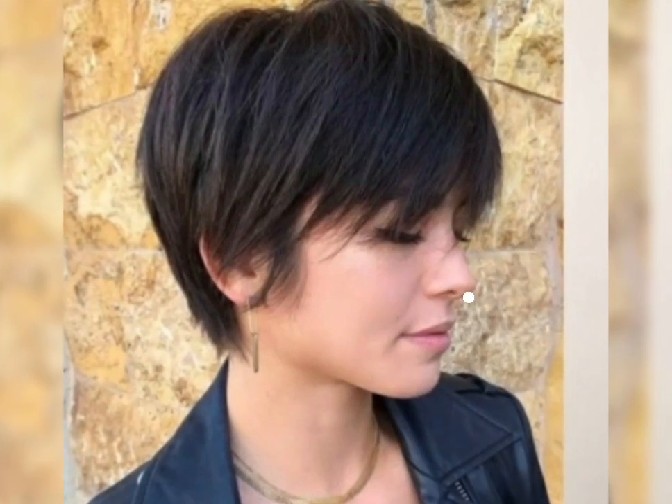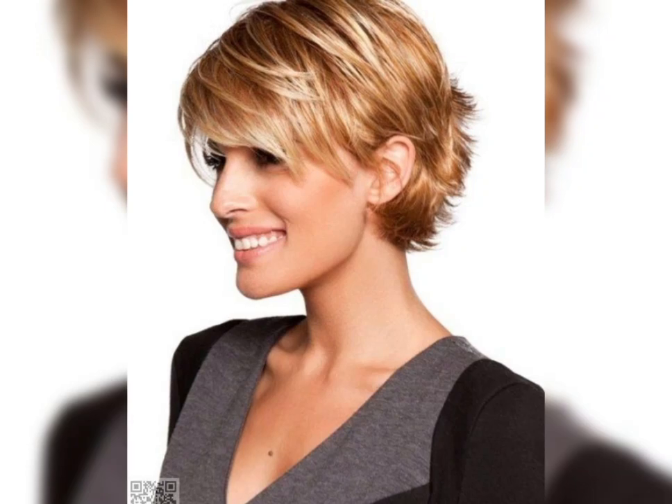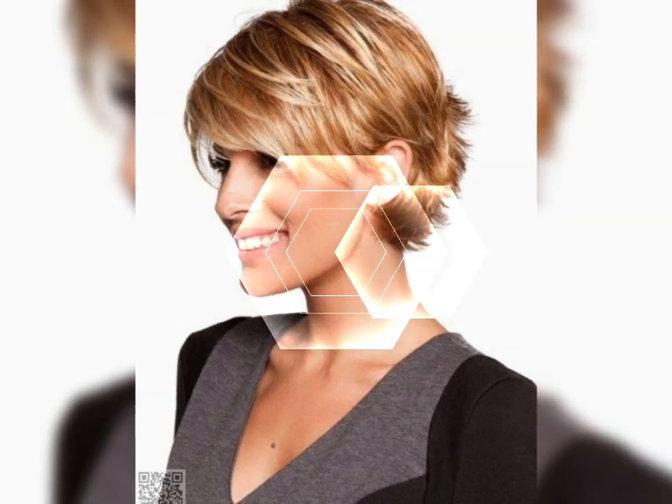The length of a bob haircut can vary from a short chin-length bob to a longer shoulder-length bob. The bob haircut first became popular in the 1920s and has since become a classic hairstyle worn by many celebrities and fashion icons.